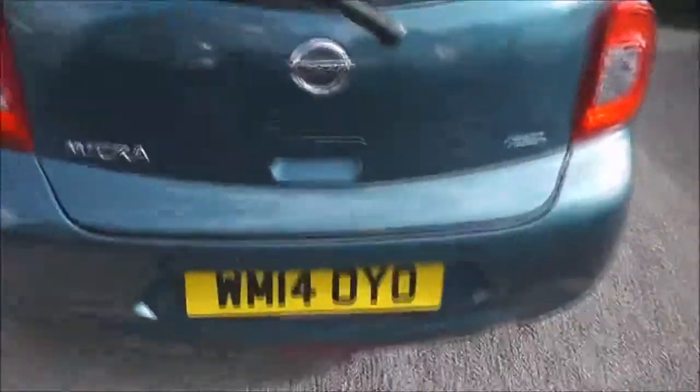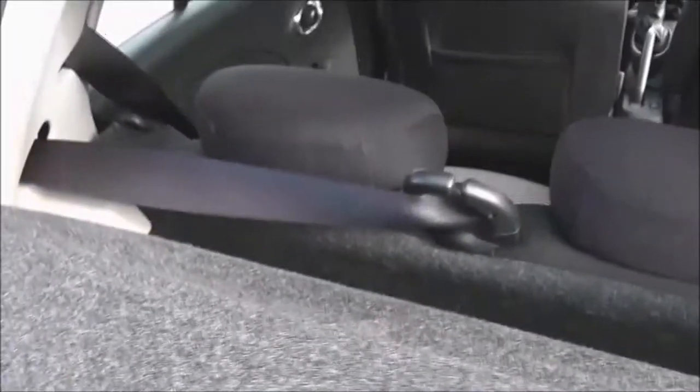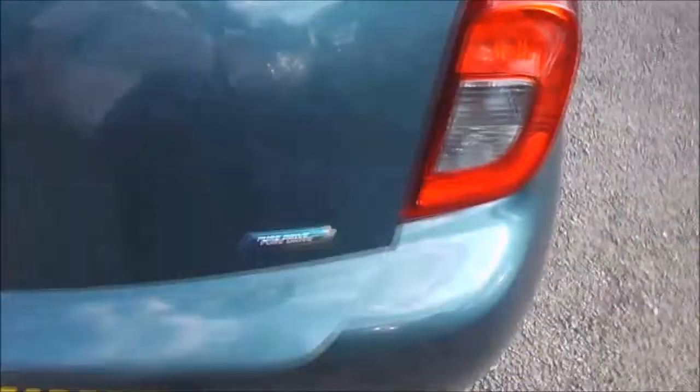Now if we take a look into the boot, you can see it's a pretty decent space. There's around 265 litres of boot capacity. Underneath the mat there is a spare tyre. It does come with a parcel shelf, and if you look through you can see the rear seats have a 60-40 split and there are three active headrests.